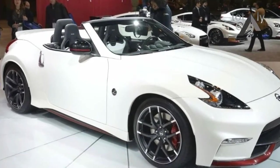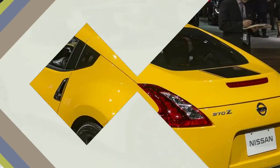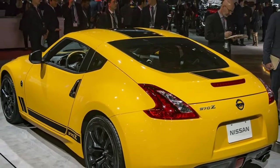2018 Nissan 370Z Model Overview. You'll like: naturally aspirated power, two transmission choices. You won't like: starts pricey and gets pricier, getting long in the tooth.